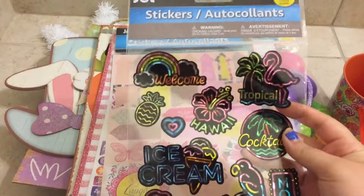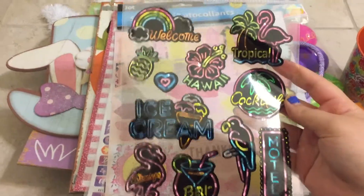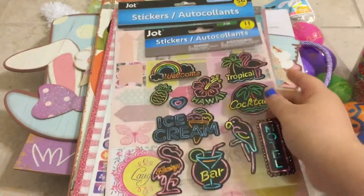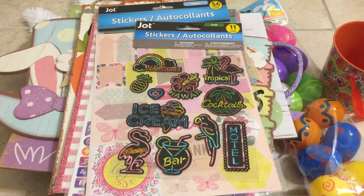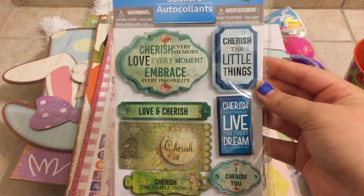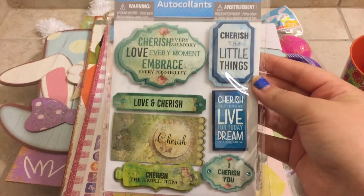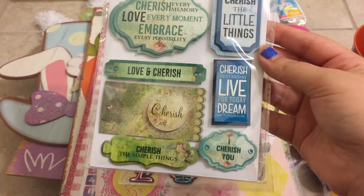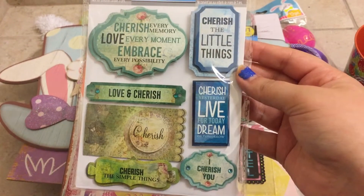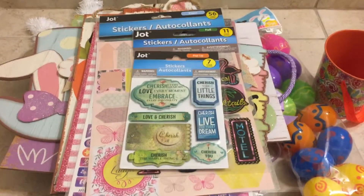I also grabbed these stickers, which I know are new. I thought these were actually kind of cool because I've never seen stickers like these — my favorite is the one that says 'Hawaii,' it's so pretty. I also grabbed a sticker set that says 'Cherish Every Moment, Love Every Moment, Embrace Every Possibility' and things like 'Cherish the Simple Things' and 'Live for Today.' I grabbed that one because it was super cute — it actually reminds me of St. Patrick's Day.